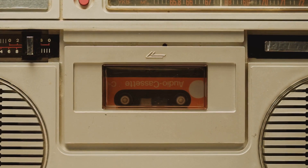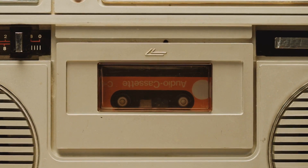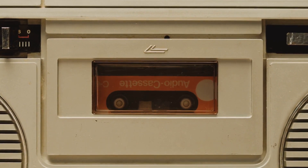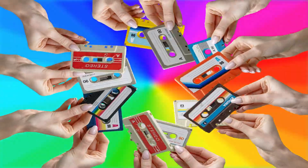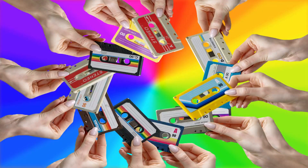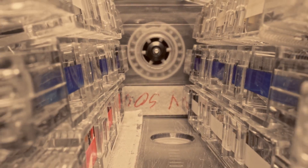So we've traded cassette tapes for playlists and pencils for touch screens — the evolution is remarkable. Next time you're streaming your favorite tunes, give a little nod to the good old days of cassettes and pencils. They paved the way for the technology we enjoy today. After all, it's those little quirks that make tech history so fascinating.